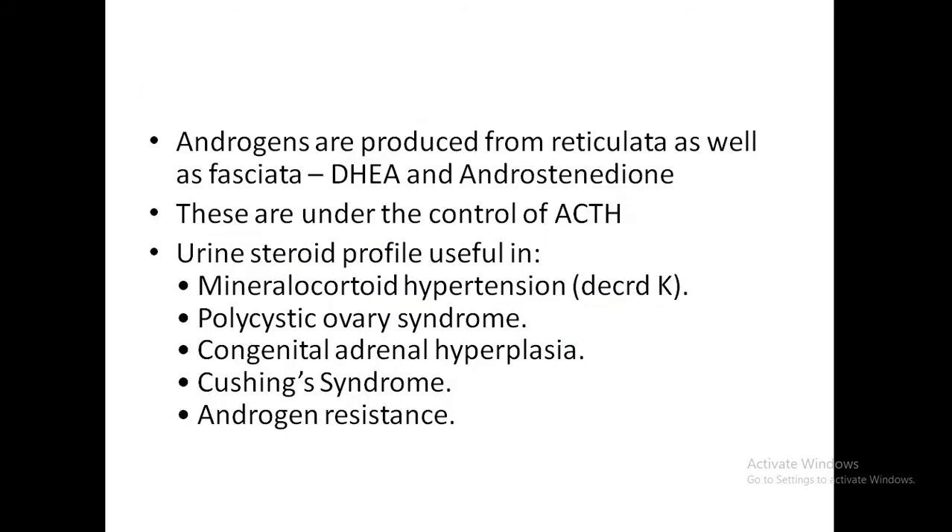Other stimuli for increasing aldosterone release include ACTH and increased potassium. Decreased potassium and dopamine will inhibit the release of aldosterone. Androgens are produced from both the reticularis and fasciculata in the form of DHEA and androstenedione, and they are under the control of ACTH.